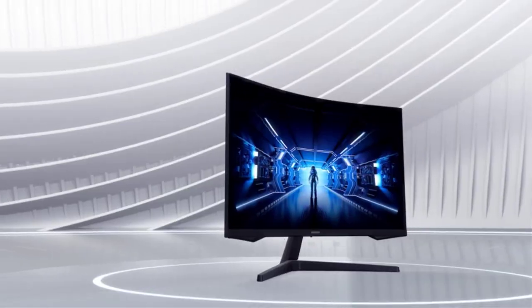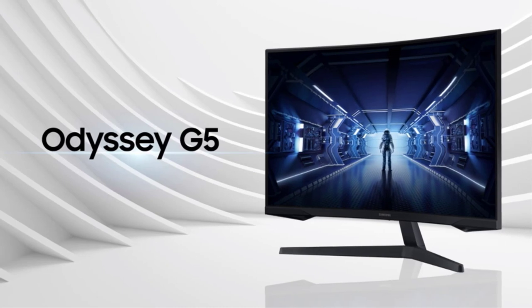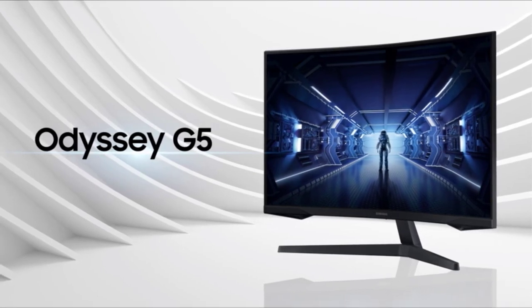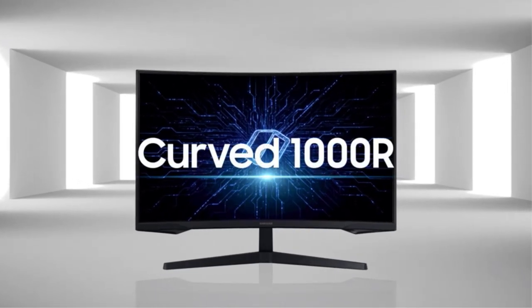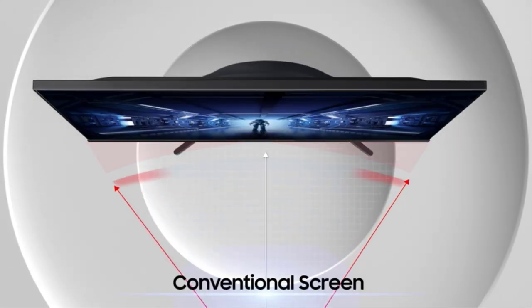If you are fond of playing AAA gaming titles and storyline-based games, but also have a sweet spot for FPS games, a 32-inch gaming monitor would be a perfect choice for you to pick. However, if you look in the market for a new monitor, you will have to go through a lot of options, which is quite time-consuming.